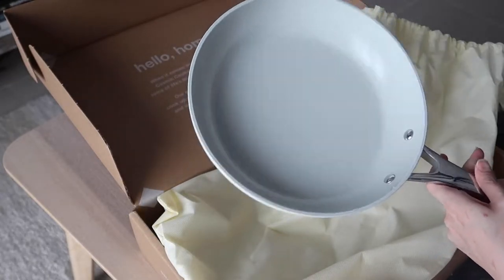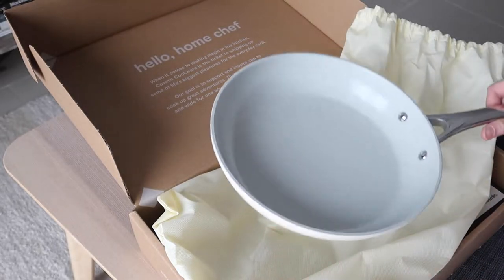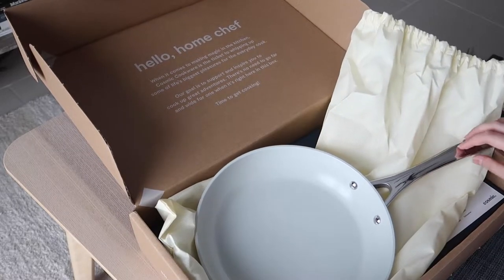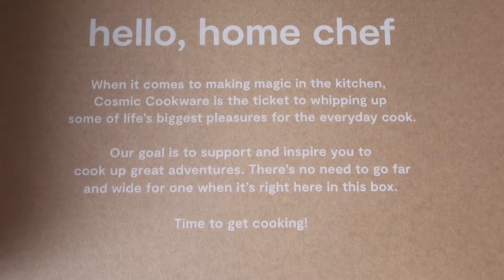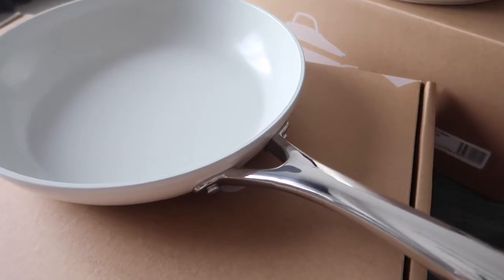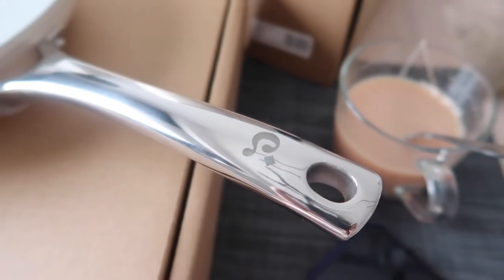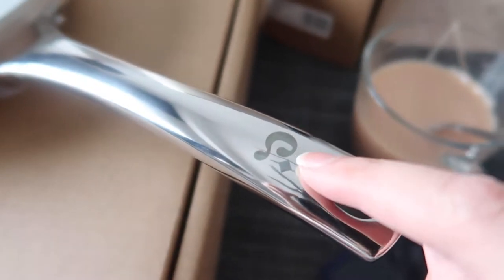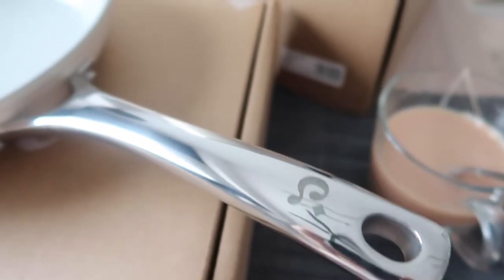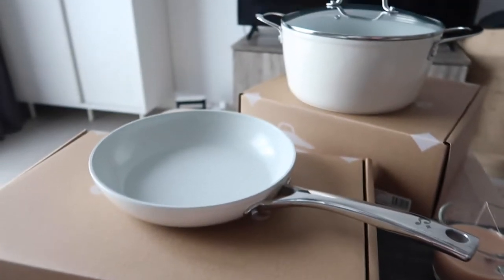What do you think? Does this look good? So yeah, this is the Cosmic Cookware and they have their little logo here, which I think is really cute. I'm so excited to try it!